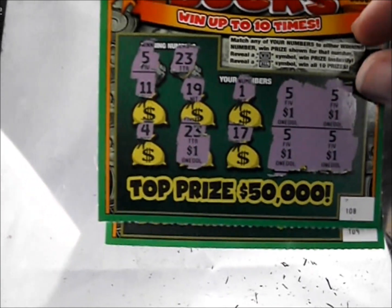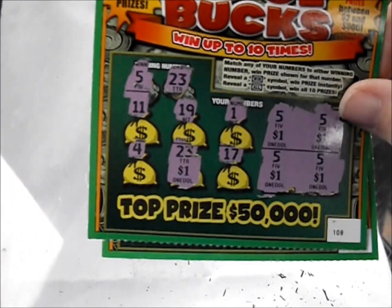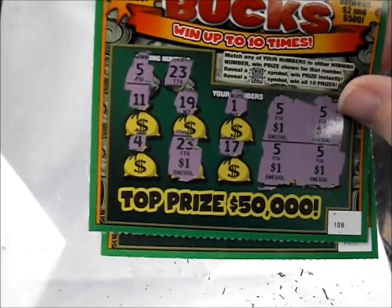Better than nothing any day though. Thank you so much for watching this episode of Scratcher Mania. This is Robbie. I hope all of your tickets are very big winners and I hope you have a nice day. Good luck, everybody.